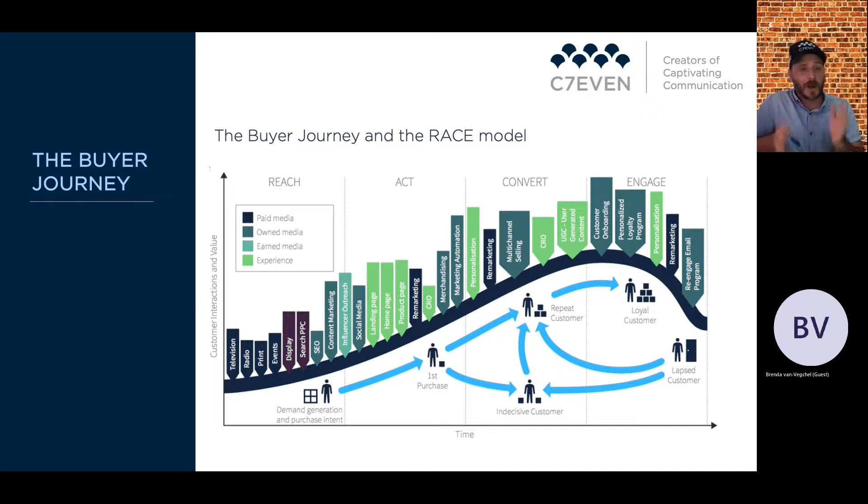Personalization means that instead of saying 'thanks for your inquiry,' you say 'Hi Steve, thanks for reaching out' — making it personal. Multi-channel selling means you might be running a sale across Facebook, Google, and your website simultaneously — going multi-channel to ensure you get that final sale and conversion. At the engagement level, when trying to reinvigorate advocacy, the onboarding process comes into play.